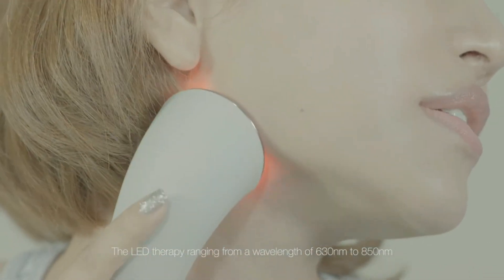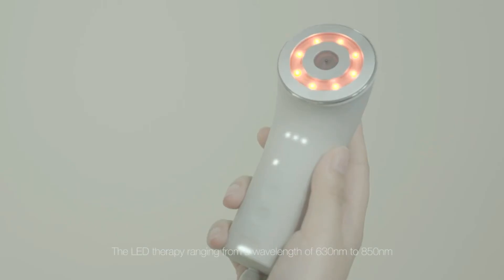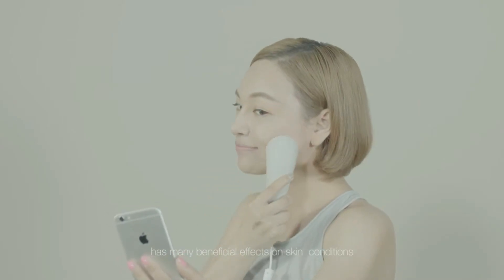The LED therapy, ranging from a wavelength of 630 nanometers to 850 nanometers, has many beneficial effects on skin conditions.